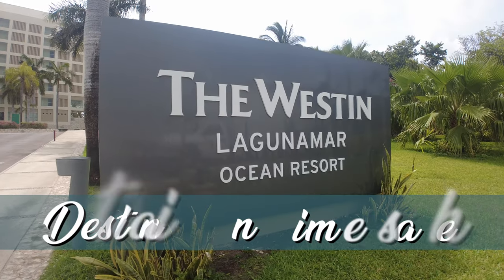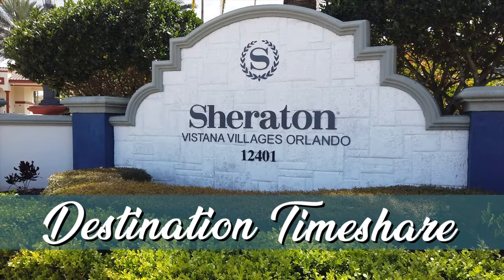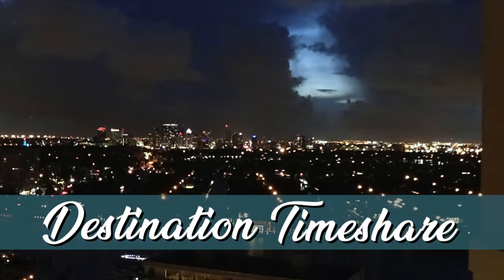We're here at the Westin Resort and Spa Cancun, and it's time for a resort tour. Hello and welcome to Destination Timeshare, I'm Jeremy. This property is actually only partially a timeshare — only one building with two view types. They have three-bedroom, two-bedroom, and studio villas on the lagoon side and ocean side, but most of the property is a traditional Westin hotel. It's a little different from many timeshare stays, but a wonderful resort with great pools and places to hang out.